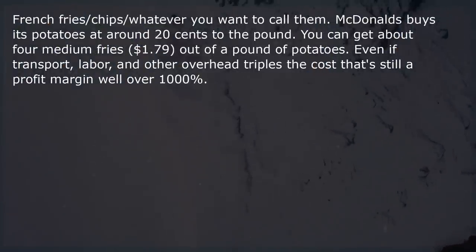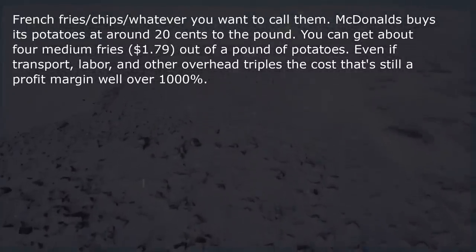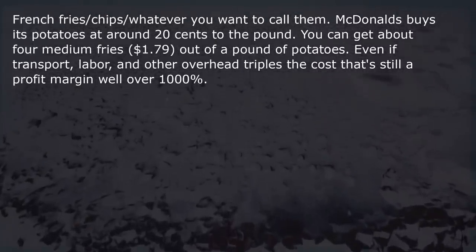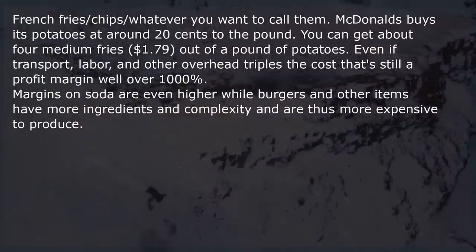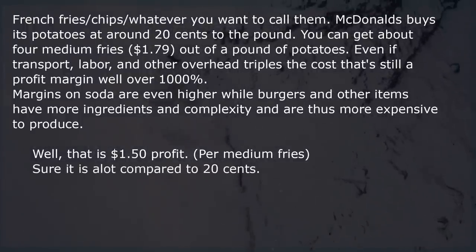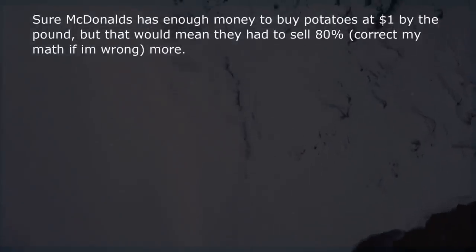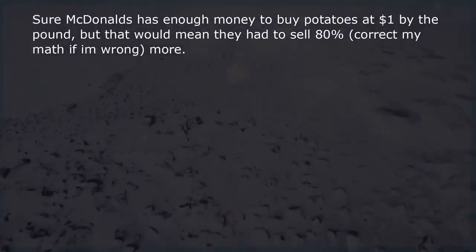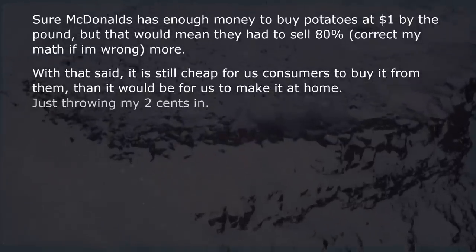French fries. McDonald's buys its potatoes at around 20 cents per pound. You can get about 4 medium fries — $1.79 each — out of a pound of potatoes. Even if transport, labor, and other overhead triples the cost, that's still a profit margin well over 1000%. Margins on soda are even higher. That is about $1.50 profit per medium fries — a lot compared to 20 cents. But you'd need to sell a massive amount of fries to make it worth it. And it is still cheap for consumers to buy it from them than to make it at home.